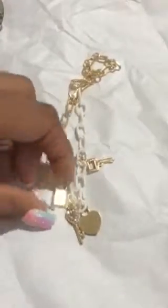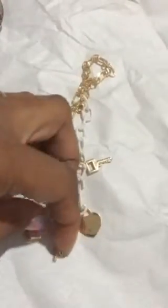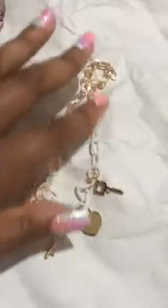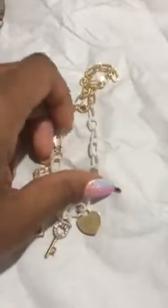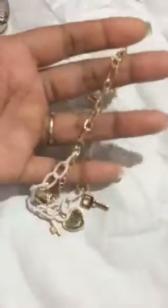My next item is, I believe, a necklace. It has like a locket and then like a key and a heart and then another key. It's very cute to wear with something — it's white and then gold. I'm excited about wearing it.